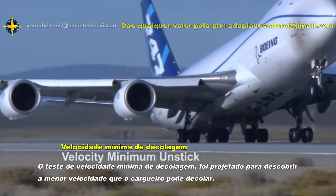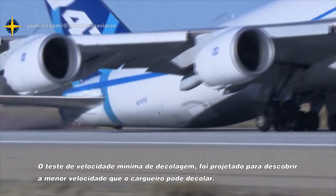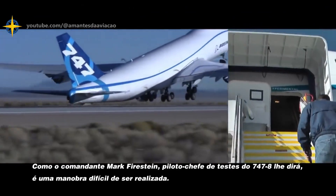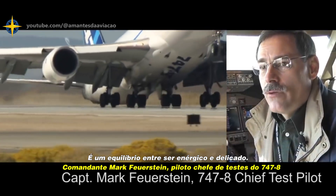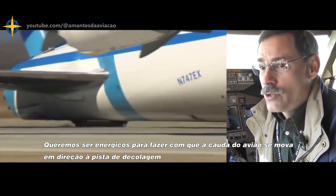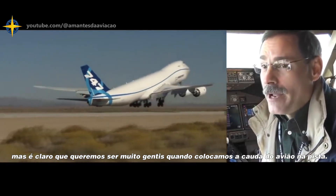The velocity minimum unstick test is designed to figure out the lowest speed the freighter can take off. As Captain Mark Firestein, the chief test pilot for the 747-8, will tell you, it is a difficult maneuver to pull off. It's a balance between being forceful and being gentle — forceful to get the airplane's tail moving down towards the runway, but very gentle when setting the tail back down.